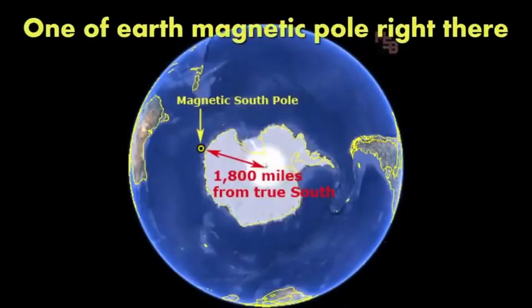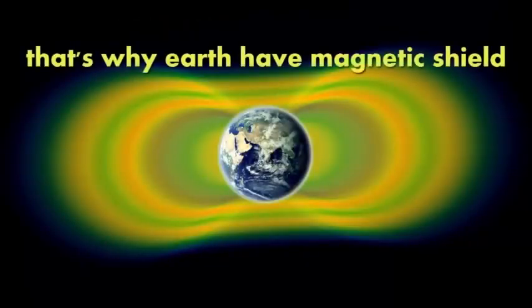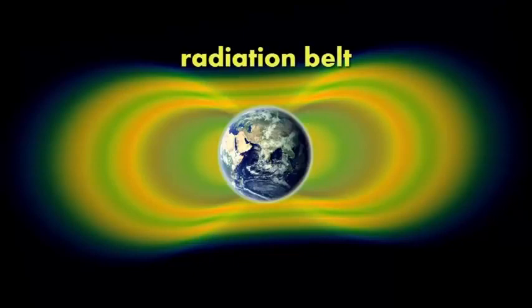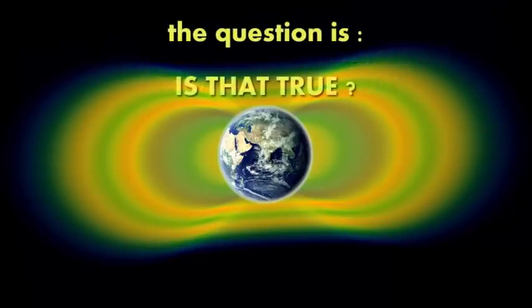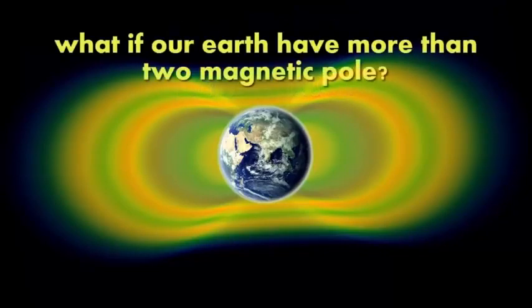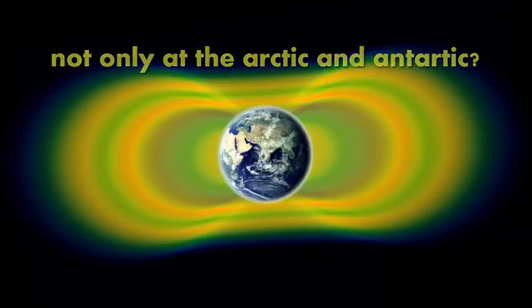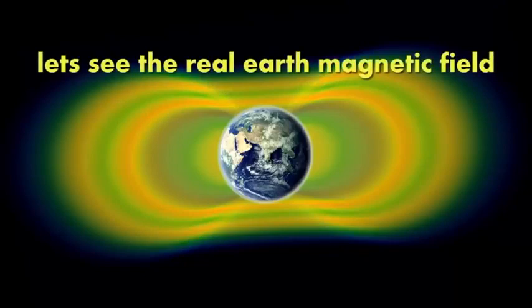Un Polo Magnetico della Terra è proprio qui, a 1800 miglia, quasi 2900 chilometri dal vero Polo Sud. Ed un altro è qui a sinistra, il Polo Magnetico, e al centro il Polo Nord. Ecco perché la Terra ha lo schermo magnetico, la magnetosfera, la cintura di radiazioni, o qualsiasi nome scientifico vogliate darle. La domanda è: ma è vero? Che succede se la nostra Terra ha più di due poli magnetici? Non solo nell'Artico e nell'Antartico? Questa cintura sta sempre funzionando? Vediamo come è in realtà il vero campo magnetico della Terra.